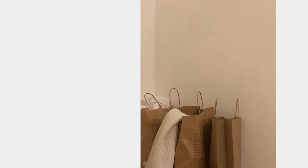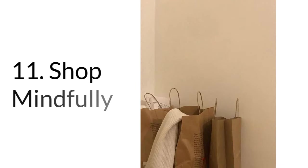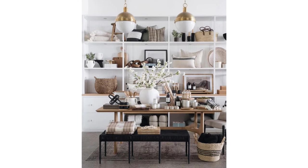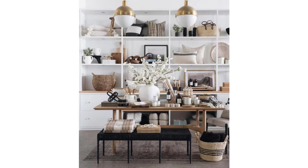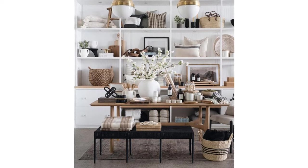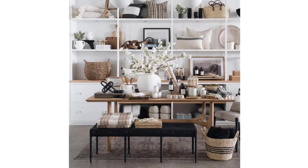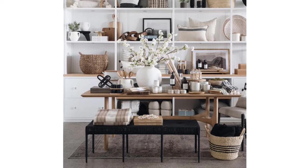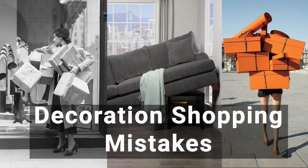Number eleven: shop mindfully. While retail therapy can ease stress, it's not always eco-friendly — often you regret impulse buys. Shopping mindfully means slowing down and buying only what you need for the long term. It's different from our quick-buy culture, but the financial and environmental rewards are worth it. I also have a whole other video about how to shop when it comes to decorating — the link is in the caption.